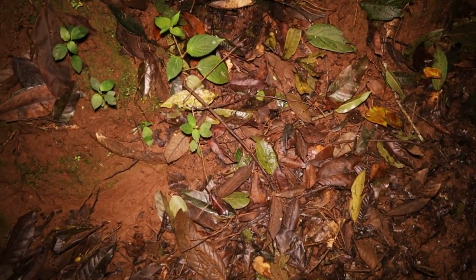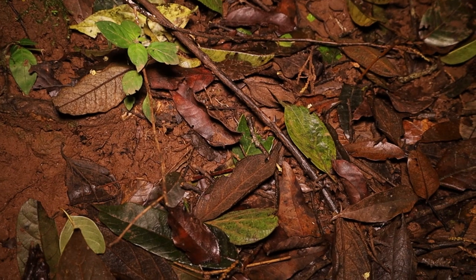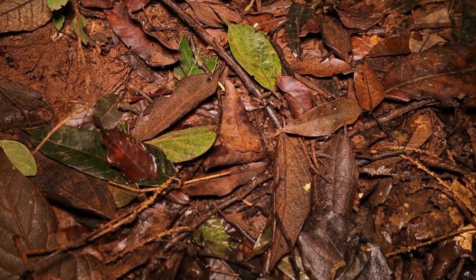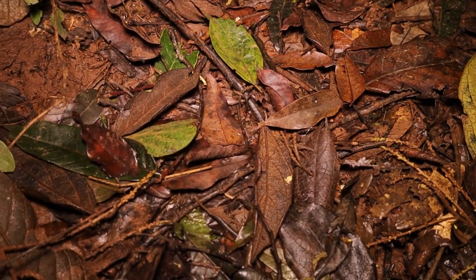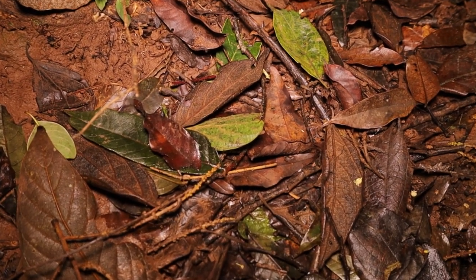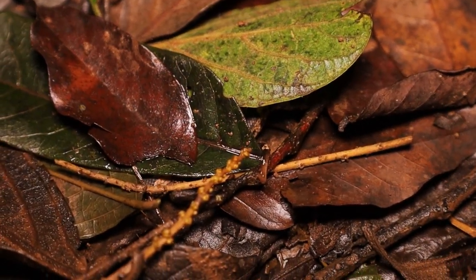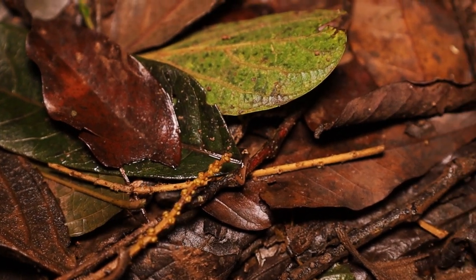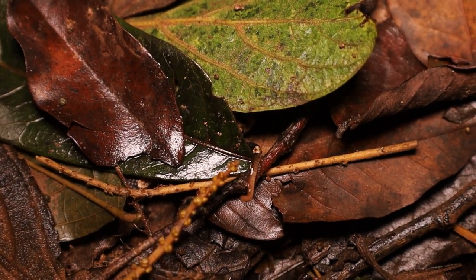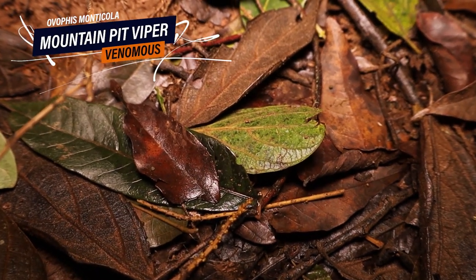Here is another one of my big venomous targets for the area — a good opportunity for a game of spot the snake. He is visible right now, but only just. It's one of the most well-camouflaged and hard-to-detect snakes, although they're actually pretty common. Here's the reveal — if you look right under that leaf, you can just see the tail sticking out. That little bright tip is the lighter-colored tail of a tiny juvenile mountain pit viper, Ophis montecola.